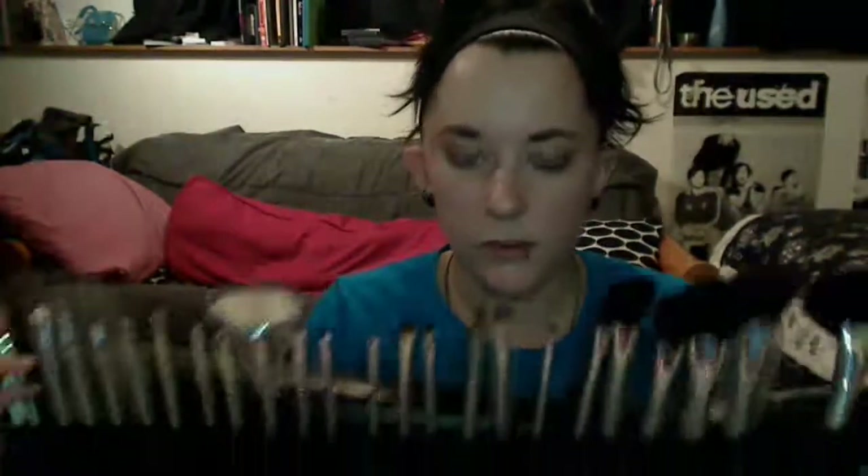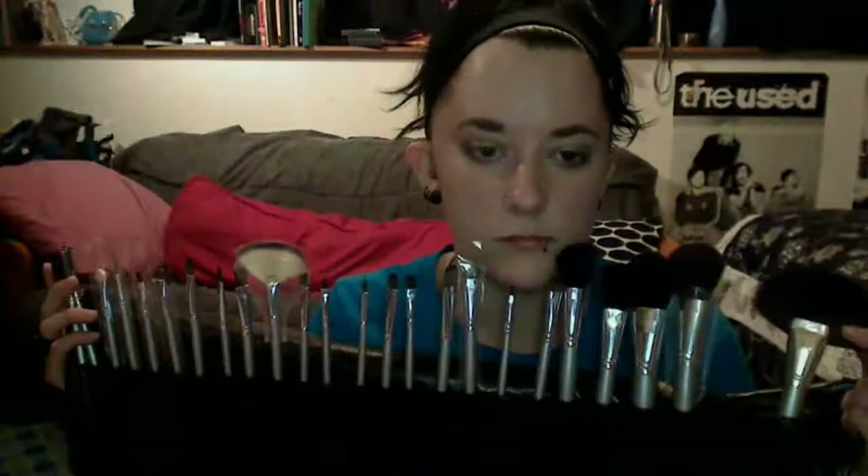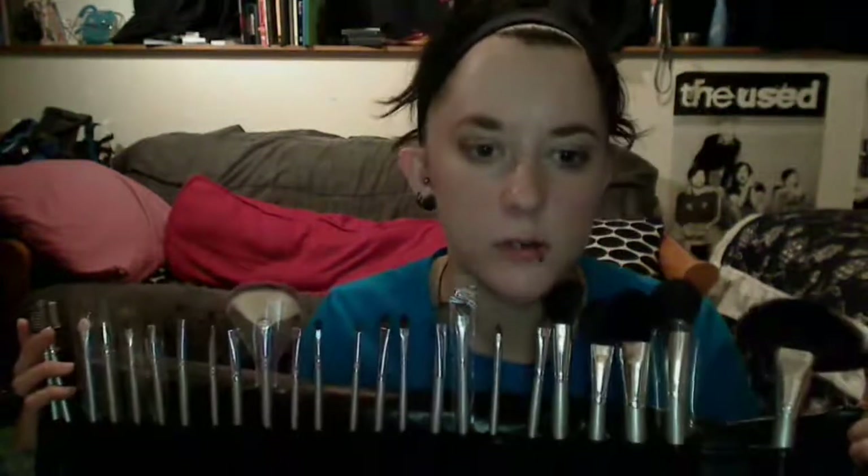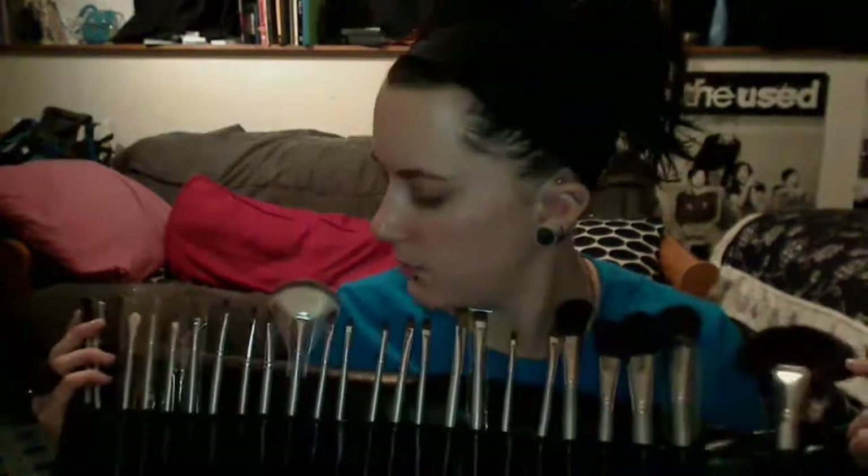These are all the brushes you get for around $20 to $25, depending on what store you go to. They arrive fairly quickly — about a week or so. Shipping is pretty good. If you have any questions about these, just post a comment or send me a message.